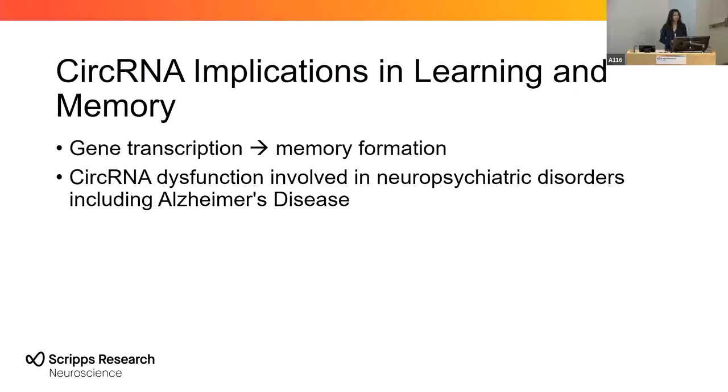Circular RNAs have been implicated in learning and memory. They can regulate the transcription of their host genes, and we know that long-term memory formation requires de novo gene transcription. Circular RNA dysfunction has also been involved in neuropsychiatric disorders, including Alzheimer's disease.